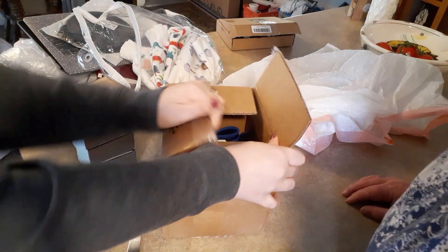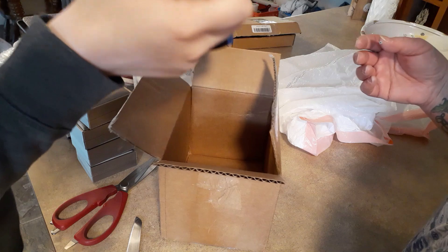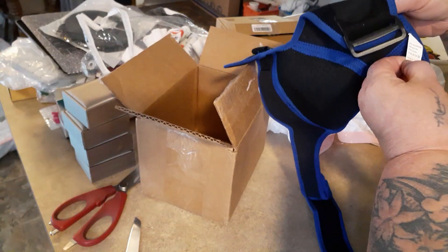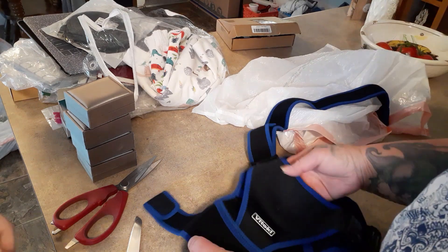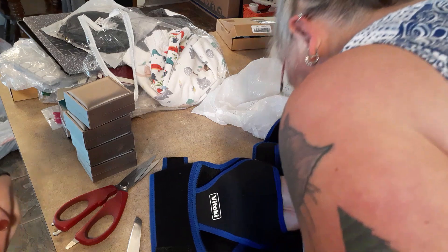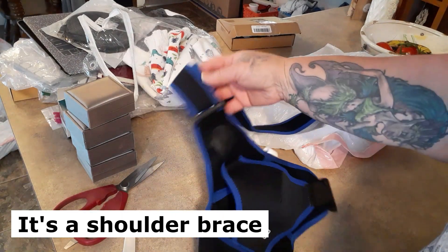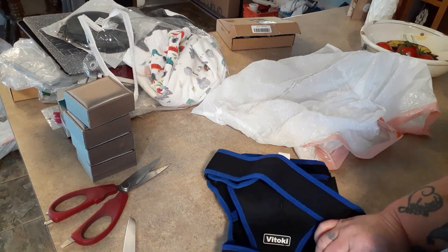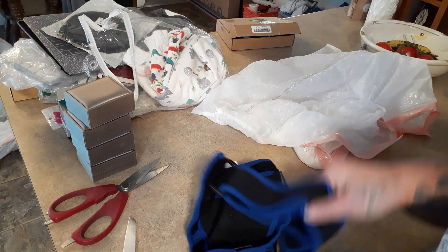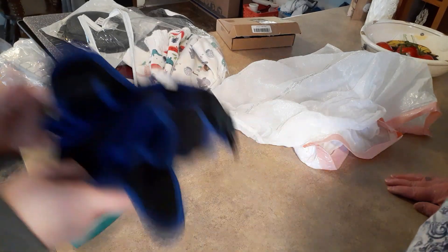Holly's second blind box turned out to be something we think is a knee brace, though it's hard to tell. It has straps. The host jokes her knee is too big for it, wishes she'd gotten two. Holly's saving it because she's about to have a baby and her body is going to need support. Okay, next up — RJ's haul!